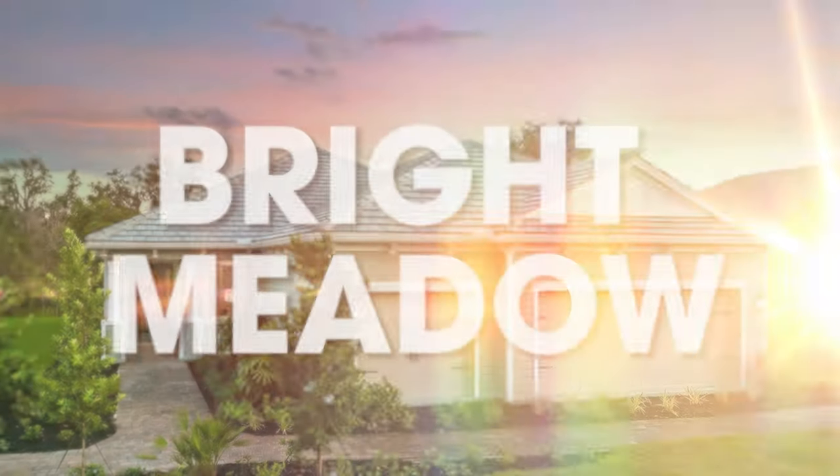I am out touring Veranda today in Fort Myers and I am so excited to show you the Bright Meadow floor plan. Let's take a look!